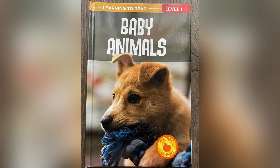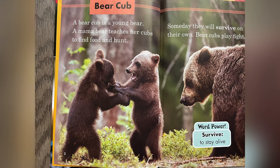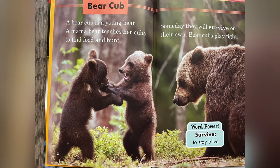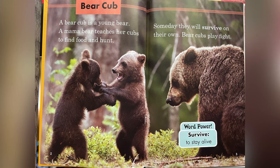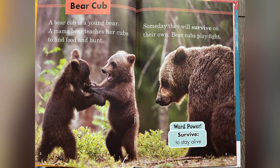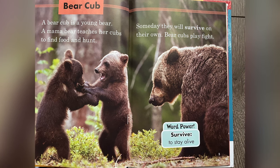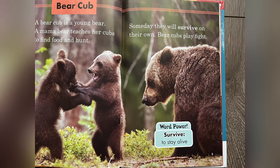Learning to Read Level 1: Baby Animals. Bear Cub. A bear cub is a young bear. A mama bear teaches her cubs to find food and hunt. Someday they will survive on their own. Bear cubs play fight. Word power: survive — to stay alive.